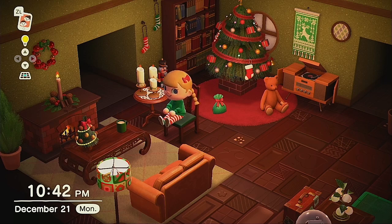As always, I hope you found something useful here and that you continue creating in this game. Until next time, have the best Animal Crossing day.